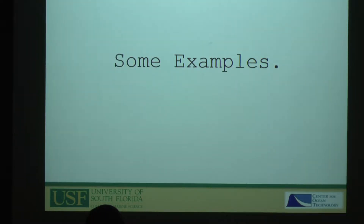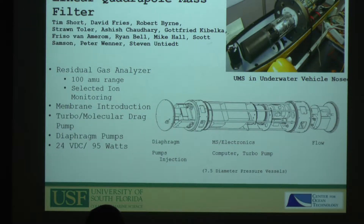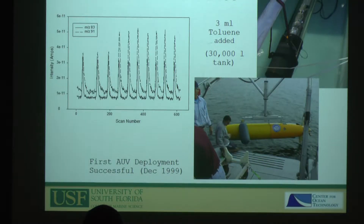The first example is Dr. Shorts' underwater mass spec project, one of the first projects I worked on here — and despite what Woods Hole may say, I think ours was the first in the water. Working with Dr. Short, David Freeze, Dr. Burn, and others, it became very good at getting light hydrocarbon measurements. We did testing in tanks and on an AUV, and eventually it progressed to doing plume tracking.